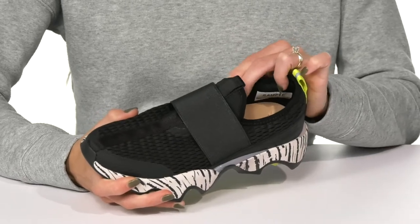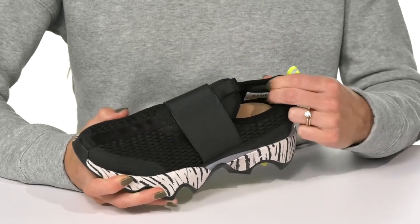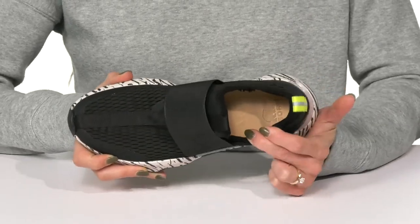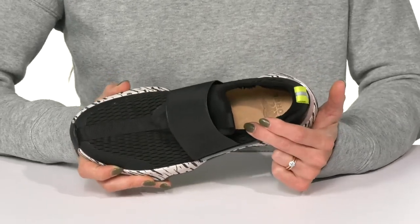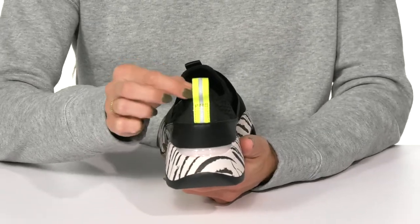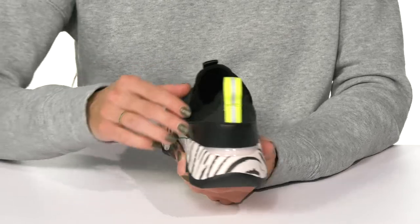They have a textile lining inside with additional padding at the back of the heel, which is going to feel really comfortable. Speaking of comfort, they have a nice squishy footbed to keep you comfy all day long, as well as this cool pull tab at the back, which is going to assist with easy entry and removal.